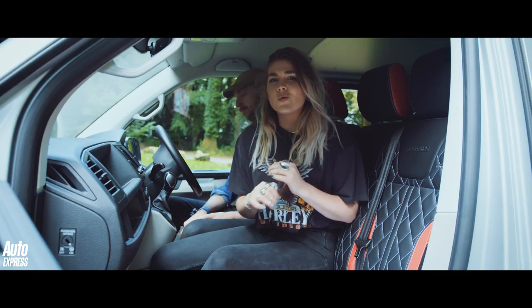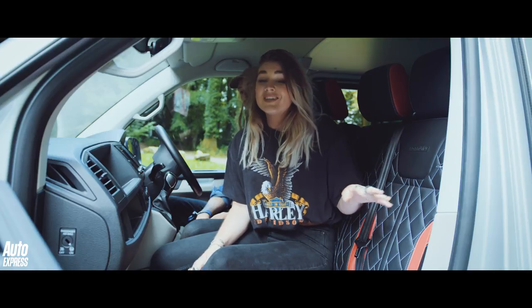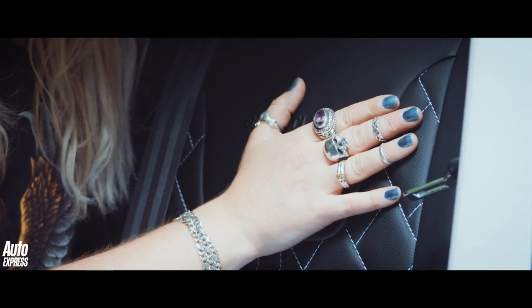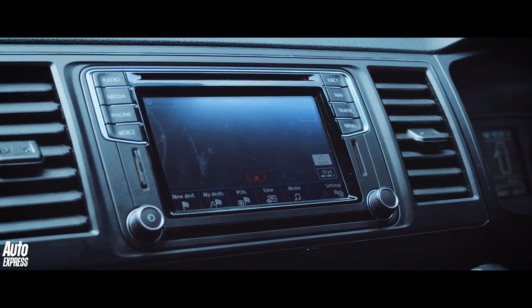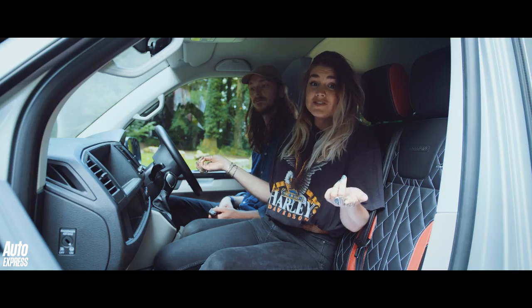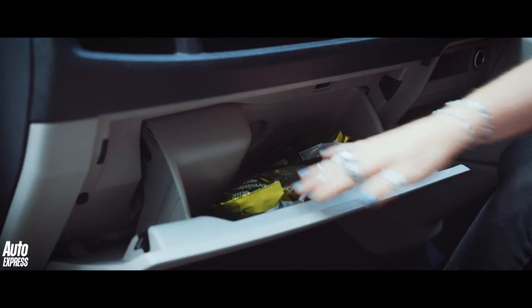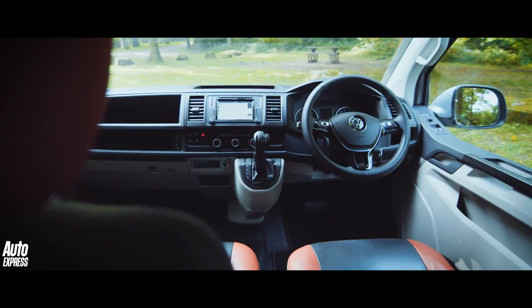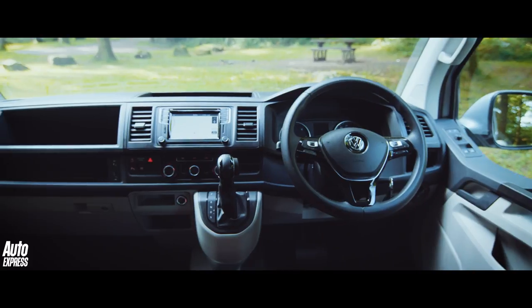The Transporter's interior quality is already very good, but what we have here is a top specification Sportline model, so not your average van interior. This basically means that you get these amazing two-toned quilted sports luxe leather seats and the SatNav infotainment system. Your speakers in here are also pretty good. There's also plenty of storage spaces up front to put your lunch and essential road snacks. The SatNav system does lag quite a bit and doesn't recognise a lot of the postcodes we put in, so instead we've been connecting our phones for navigation.